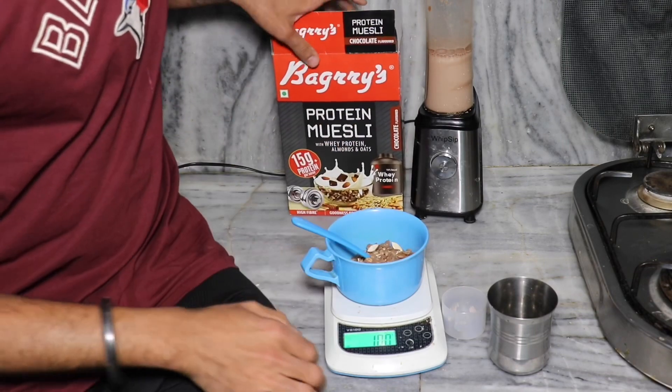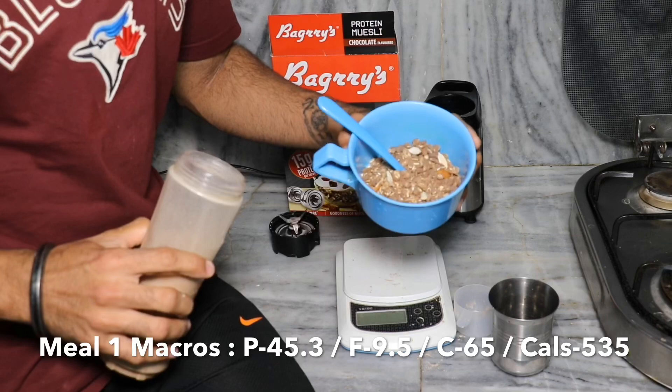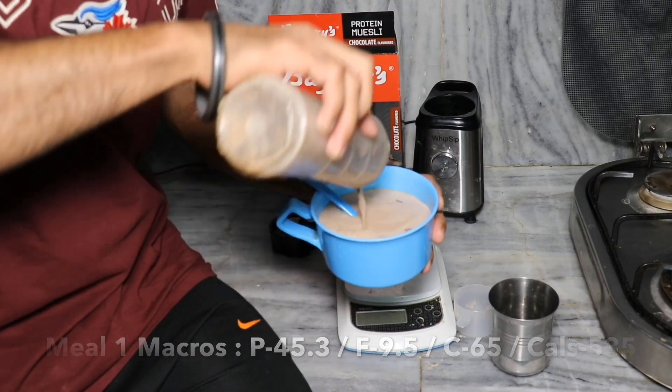This is my quick breakfast meal. I get around 45 grams of protein from it. You can check the full macros in the description box and on the screen.